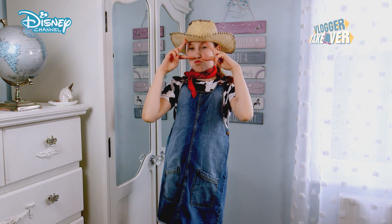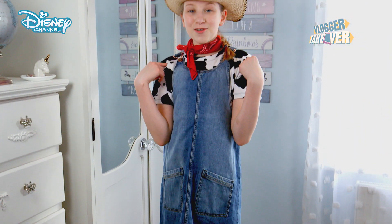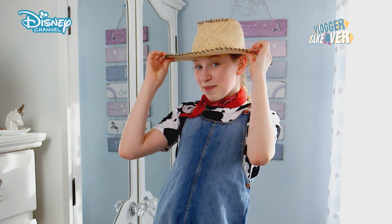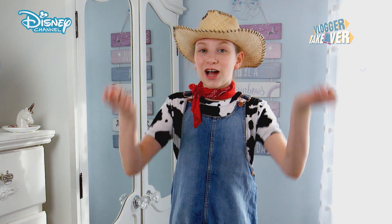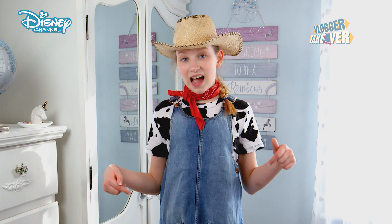This next outfit is super casual. I have white plimsolls, a denim pinafore, a cow print shirt, and I've kept the cowgirl hat just to keep the Western vibes alive. I found this red bandana lying around my house, and I thought it looked perfect for this outfit. It is supposed to go on your head, but I thought I'd style it to go around my neck, and I really, really like it. That's the day outfit done.